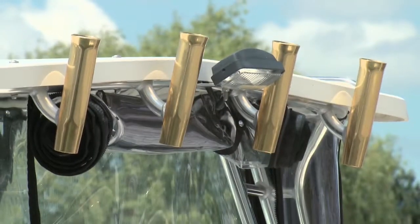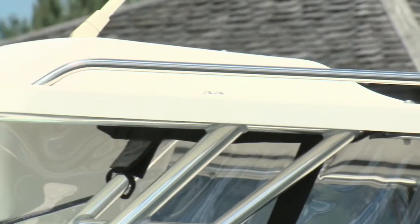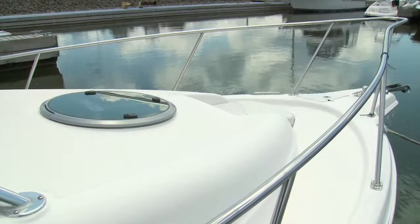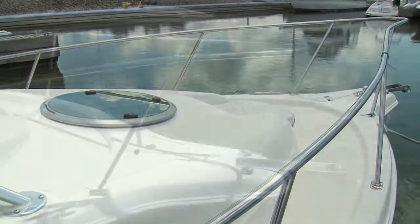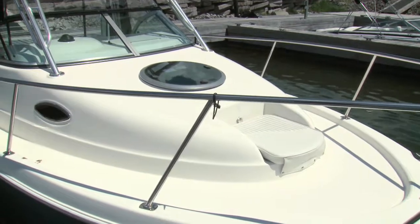Rocket launchers are a great way to keep rods off of the cockpit floor. Since this is a walk around model, there's a secure handrail for approaching the forward deck. Wide passageways, ample deck space, an anchor roller, and even a cosy seat round out the favourable deck features.